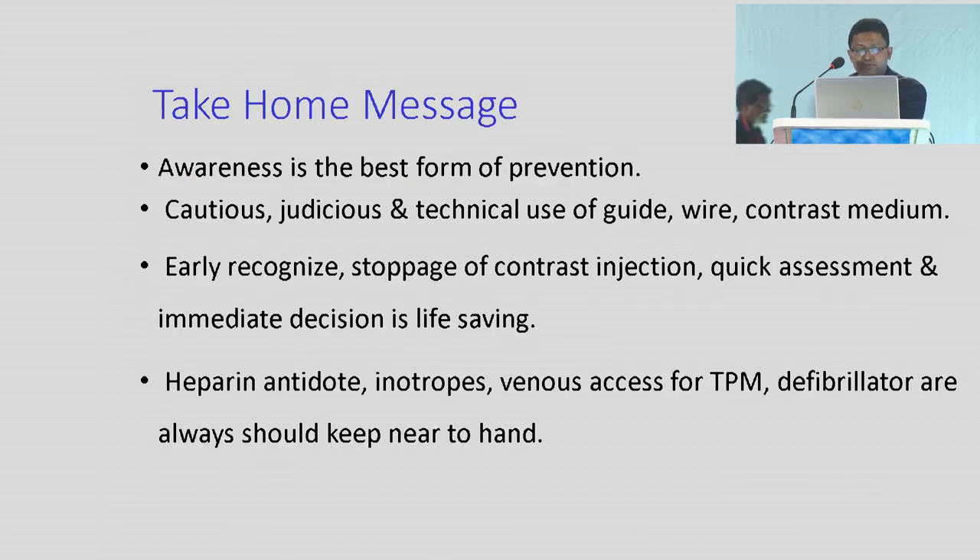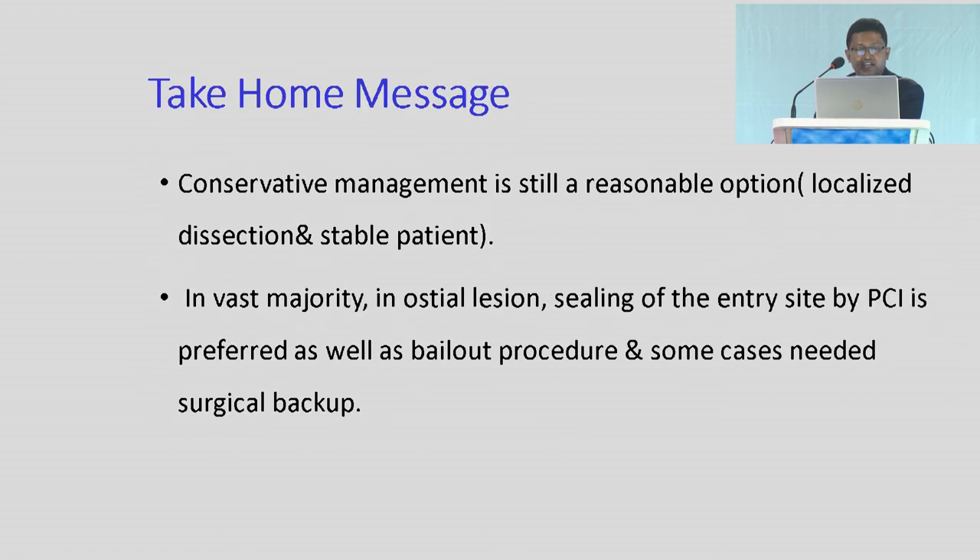Take-home message: awareness is the best form of prevention. Cautious, judicious, and technical use of guide wire and contrast medium. Early recognition, cessation of contrast injection, quick assessment, and immediate decision is life-saving. Heparin antidote, inotropes, venous access for TPM, and defibrillators should always be kept close at hand. Conservative management is still a reasonable option. Localized dissection stabilizes in the vast majority of ostial cases. Sealing of the entry site by PCI is preferred as a bailout procedure, and some cases need surgical backup.